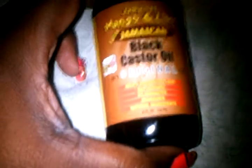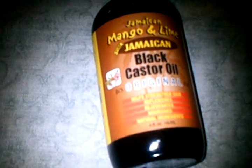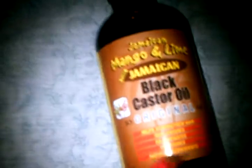This is Jamaican Mango and Lime Pure Jamaican Black Castor Oil, original. It's basically an oil that's supposed to help strengthen the hair, replenish, rejuvenate, and nourish — all natural ingredients. I paid a pretty penny for it but I haven't tried it yet. I'm going to give it a try to moisturize my hair.